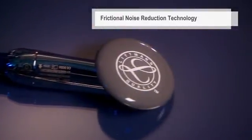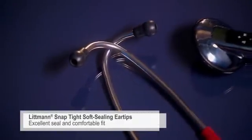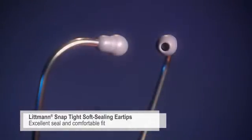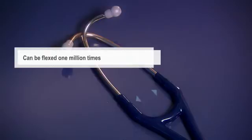The low friction coating on the diaphragm cover reduces handling sounds and frictional noise. Our soft seal ear tips with our patented SnapTite feature provide an excellent acoustic seal and comfortable fit. The anatomically designed headset, angled to fit the ear canal for maximum sound transmission, can be reliably flexed 1 million times.